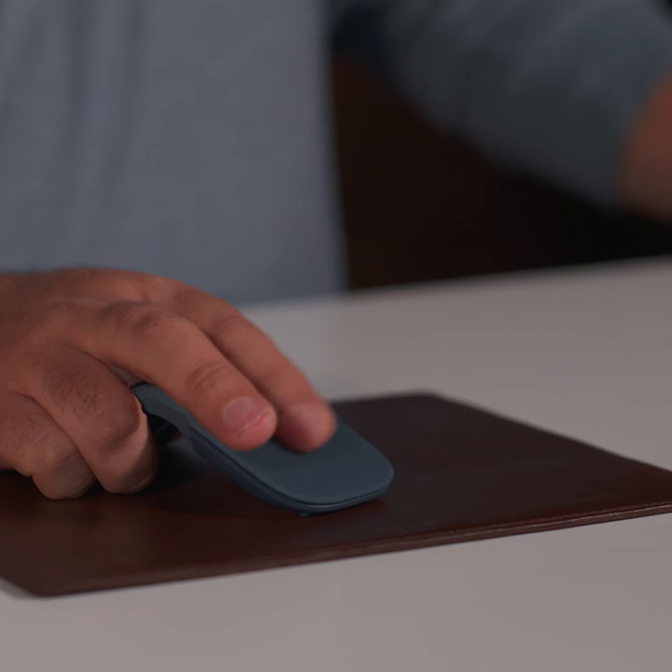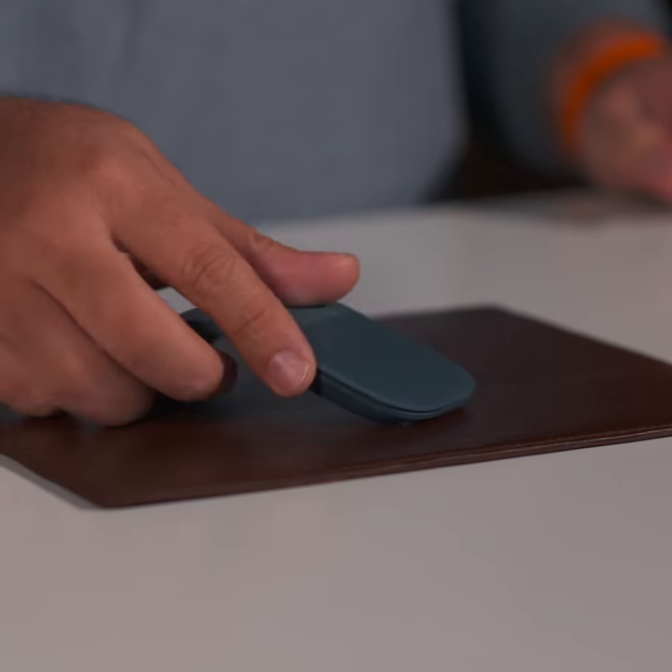Not only does it connect via Bluetooth, you've got the option to scroll vertically and horizontally. With a wireless range of up to 32 feet, you can use this mouse virtually anywhere. It's designed to conform to your hand, and it snaps flat in an instant to easily fit into your travel bag.